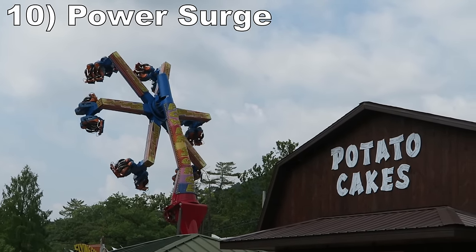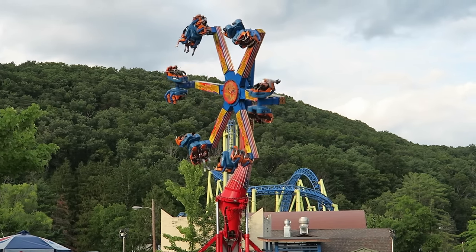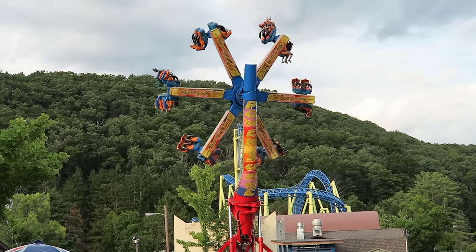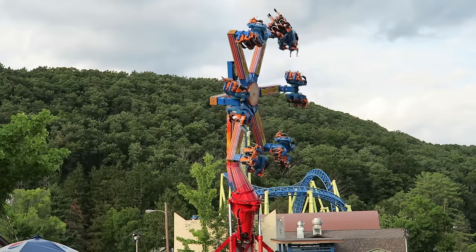#10 Power Surge — This Zamperla flat ride is one of the few versions of this flat in the US that still has a rotating base. This results in more flipping than the others stateside. The gondolas rock and flip non-stop. The ride is super disorienting and it offers hangtime galore.